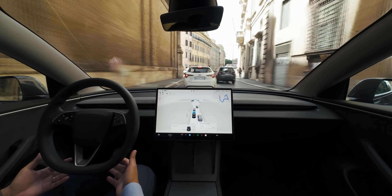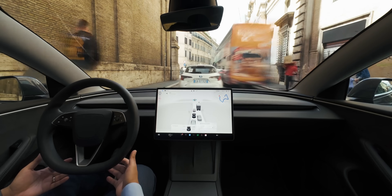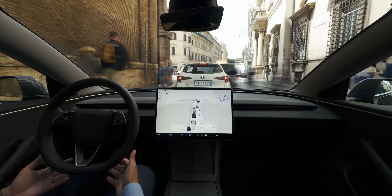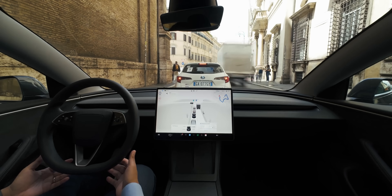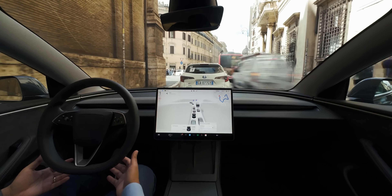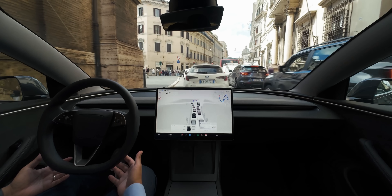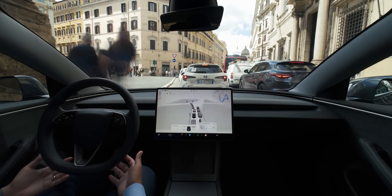Notice the tall, closely packed buildings, which can absolutely destroy GPS and internet reception. Unlike Waymo, however, Tesla does not require constant signal in order to drive. It follows navigation, but the driving is mostly informed by what the car sees and judges with its own built-in hardware, in the moment.